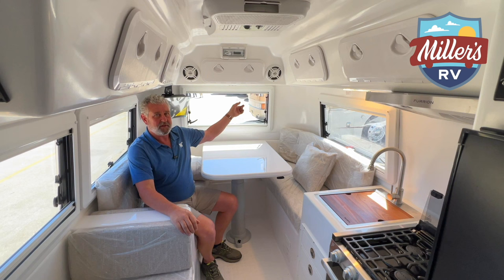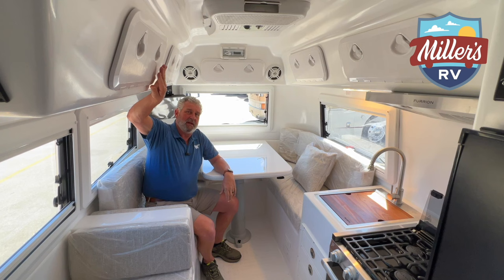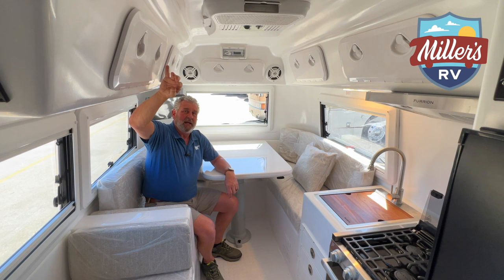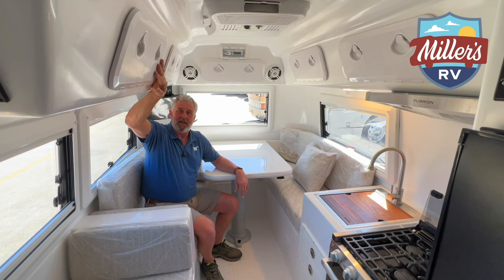If you look around the top of this coach, you're going to notice the cabinet doors are completely different. Everything this company does is marine-based - that's the reason for the one-piece fiberglass and the one-piece fiberglass floor. These are actually hatches out of the boat industry, and they're designed to take a beating, because going up and down the highway is probably not as bad as hitting those waves at 40 to 50 miles an hour.